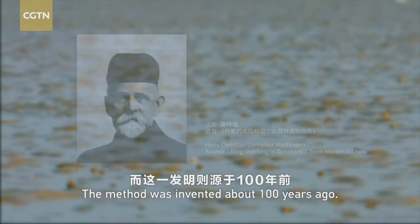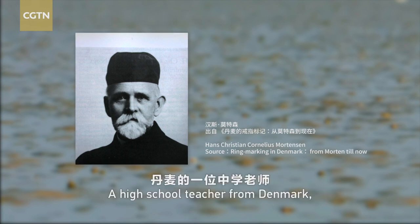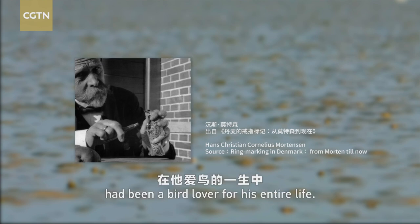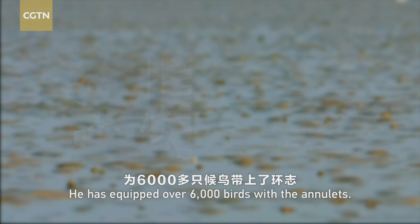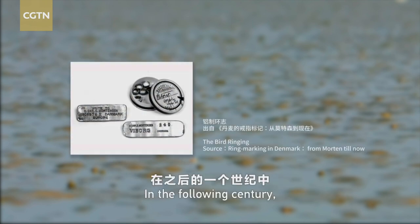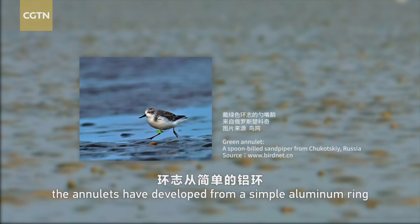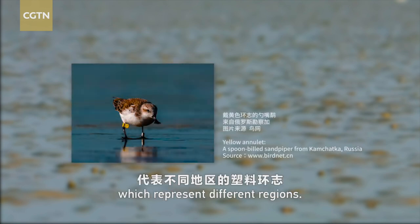The method was invented about a hundred years ago. A high school teacher from Denmark, Hans Mortensen, had been a bird lover for his entire life. He equipped over 6,000 birds with annulets. In the following century, the annulets have developed from a simple aluminum ring to plastic bandings in different colors which represent different regions.